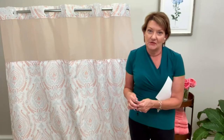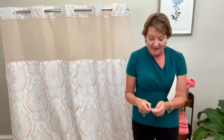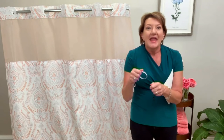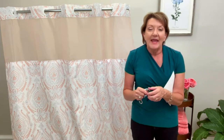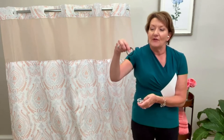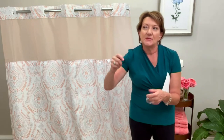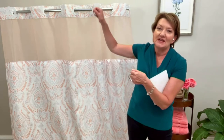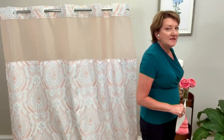Let's talk shower curtain hooks for a minute. I hate the ones that never stay on the rod — I could never get them open and closed again and then had to thread them through the liner and through the shower curtain. And my least favorite of all are the ones where you have to take the whole rod down and put it back up. Now you're juggling the rod, trying to get everything slid back on. Trust me, once it came down, it was not going back up.